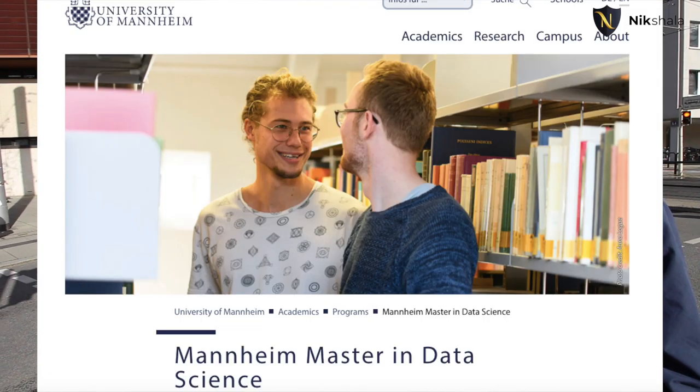I have Abhishek here with me — he studies at the University of Mannheim, so he'll be taking us around the campus to show the main locations that are relevant for you as a student to know.